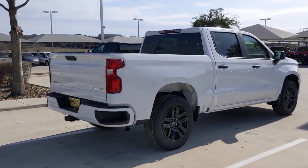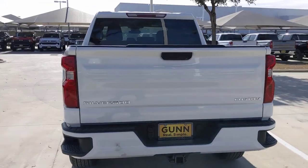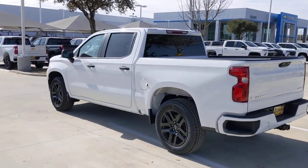Keyless entry, remote engine start, backup camera, lane keeping assist, keyless start, heated mirrors, satellite radio, Wi-Fi hotspot, aluminum wheels.